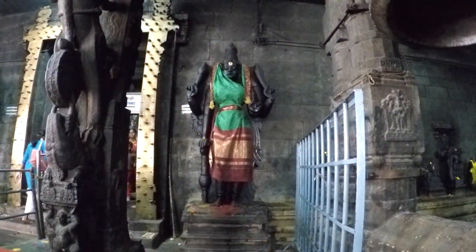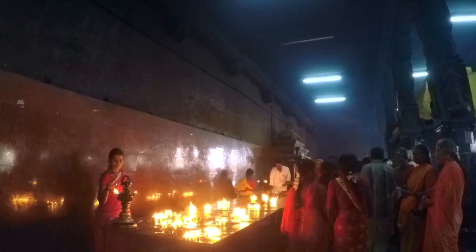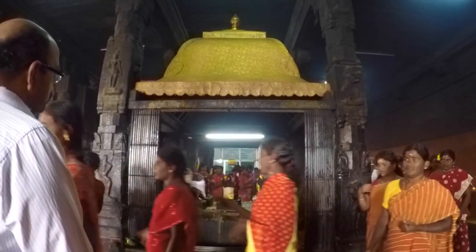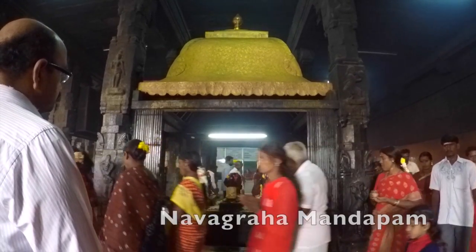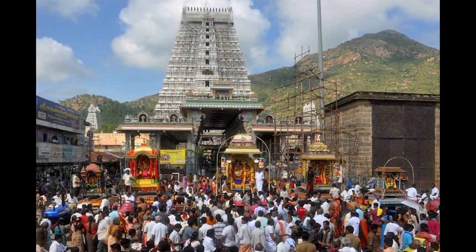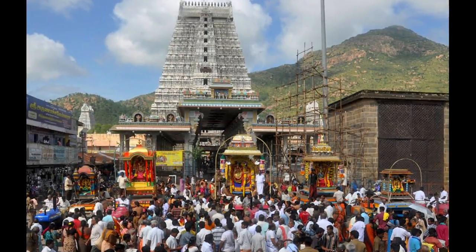Lord Murugan stands guard to the right of this entrance to the inner shrine. As they emerge from the inner sanctum, pilgrims go to the sacrificial pavilion, where they light oil lamps and make petitions to the goddess. Then they walk around the murtis of the nine planets, hoping to ward off their inauspicious influences. Most Shiva temples have a Navagraha Mandapam like this one. Belief in astrology is deeply ingrained in Hindu culture, and the planets are seen as deities to be worshipped and prayed to. All Hindu festivals are closely aligned with the cycles of the planets and constellations to ensure that they are effective in bringing blessings to the people.